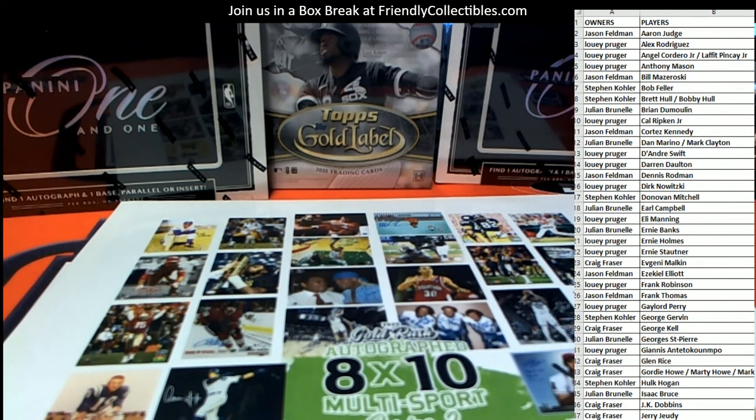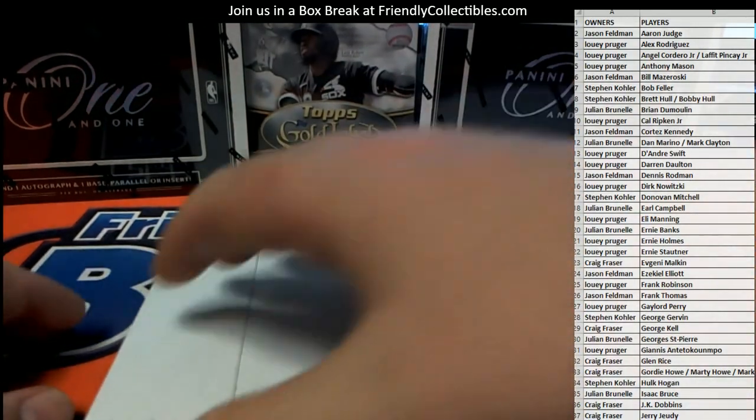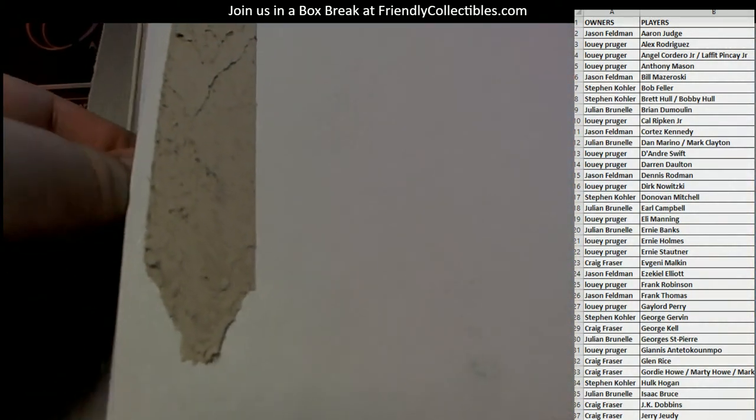Good luck, guys. Let's see what we got here in the autographed photo. Thanks, everybody, for joining. Hope you guys are having a good holiday, good Thanksgiving, all that stuff. A lot of good stuff to do tonight. Check out FriendlyCollectibles.com. These have been fantastic.